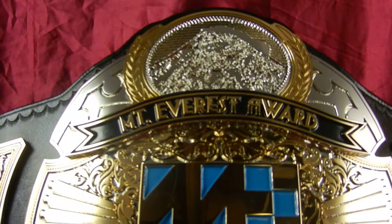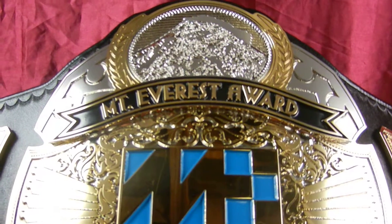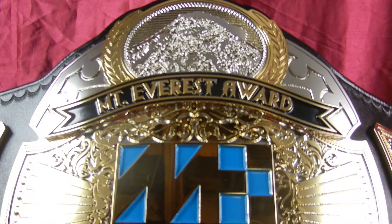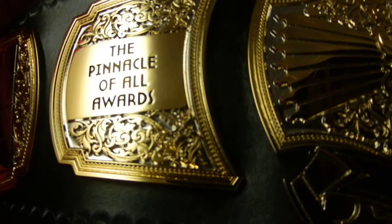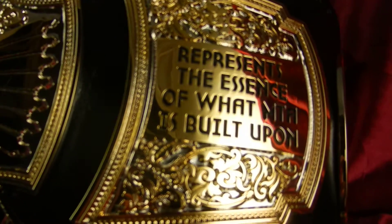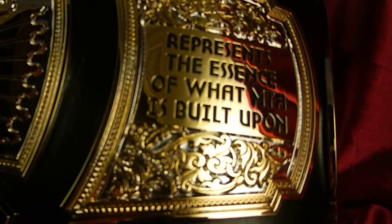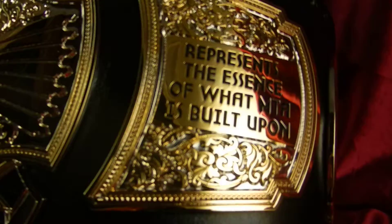What's different about them will be the top banner stacked and the mountain range at the top. This is the Mount Everest Award, and the Mount Everest Award is the pinnacle of all awards — it represents the essence of what MTA is built upon.